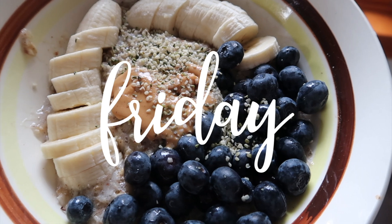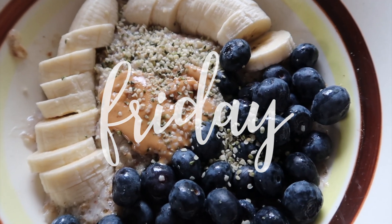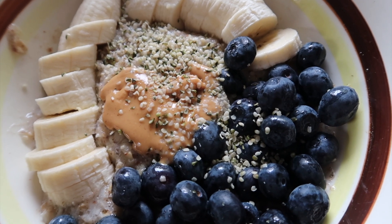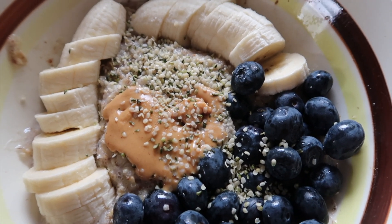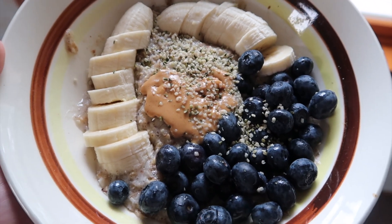This week I'm going to do a 'what I eat in a week' video. Today for breakfast I'm having a nice big bowl of oatmeal. I mixed in ground chia seeds and flax seeds with Red Mill's old-fashioned oats, cooked them in the microwave, and then I added one whole banana, a bunch of blueberries, peanut butter, and hemp seeds.